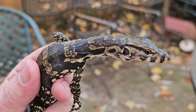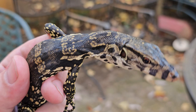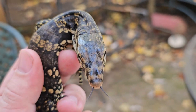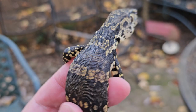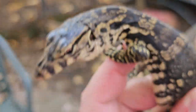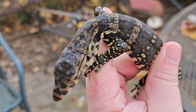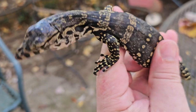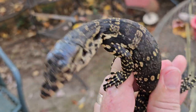Greetings everyone, this is Will at Ectotherms.net and it's October 27th, 2024. I've acquired two water monitors — this is one of them. This is number 24 WMWB01, and this is just a great little baby lizard.